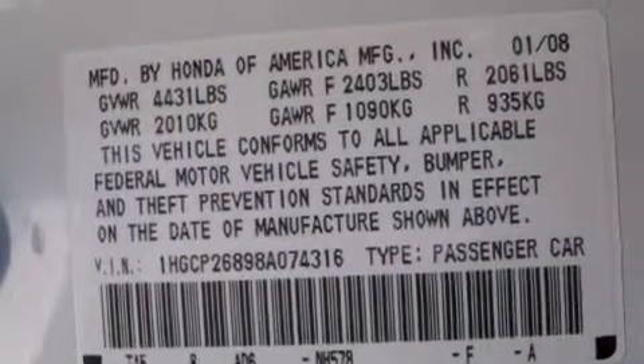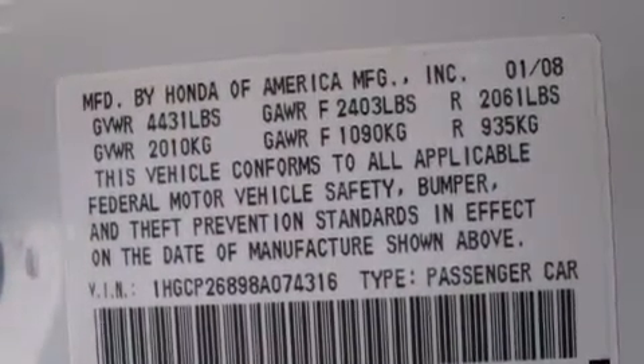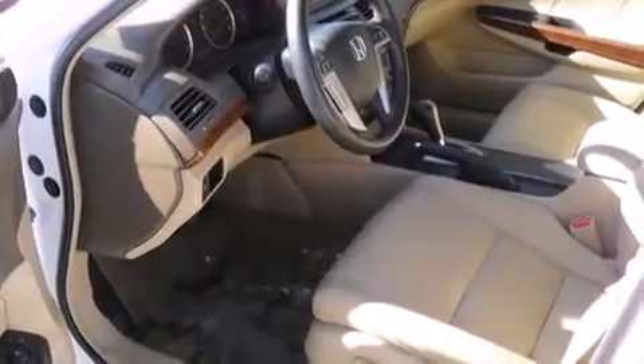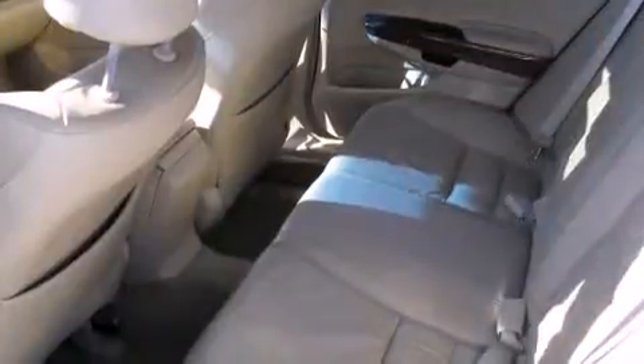Honda prioritized comfort and style by including front and rear cup holders, speed-sensitive wipers, an automatic dimming rear-view mirror, heated seats, power door mirrors and heated door mirrors, remote keyless entry, and much more.